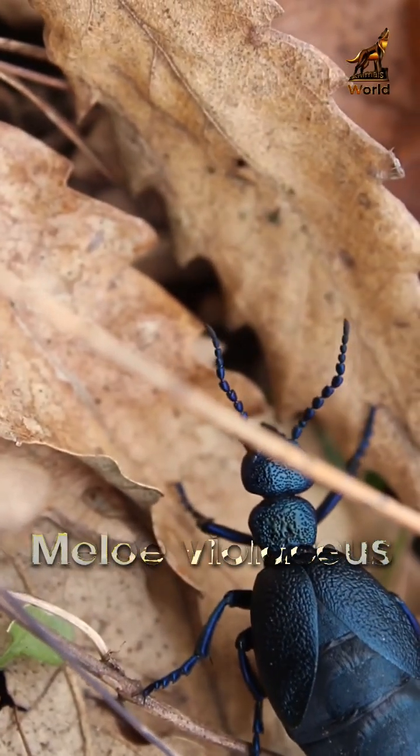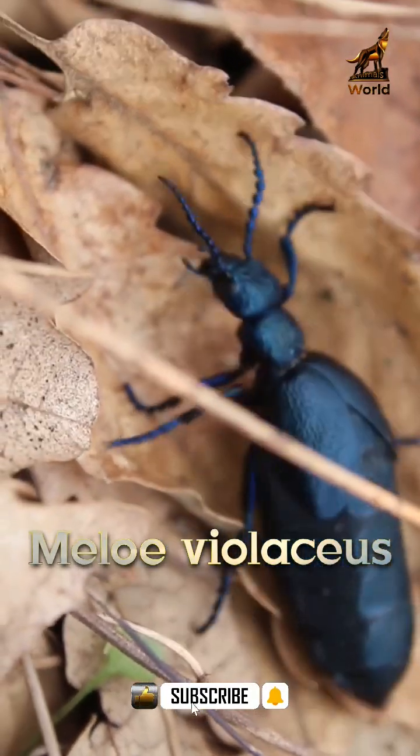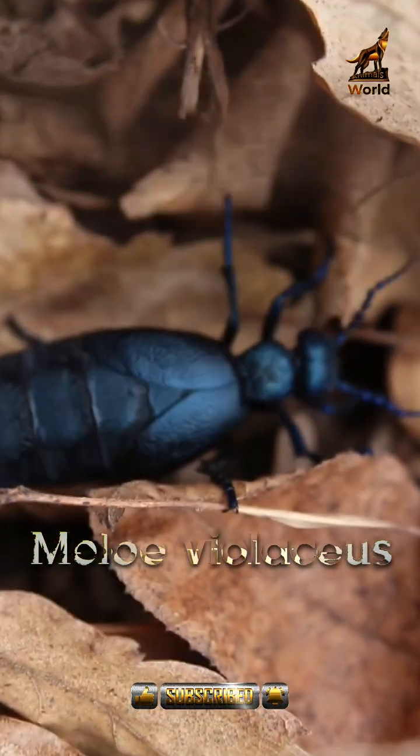Meloe violaceus is a species of beetle commonly known as the Violet Oil Beetle or the Oil Beetle. It belongs to the family Meloidae, which is commonly known as the Blister Beetles.